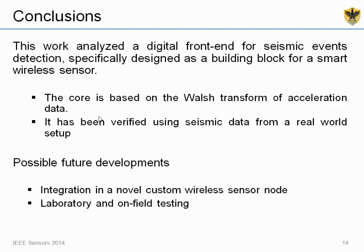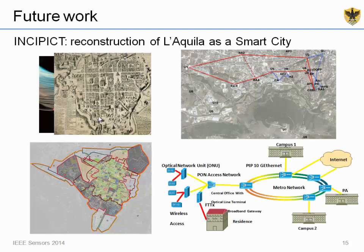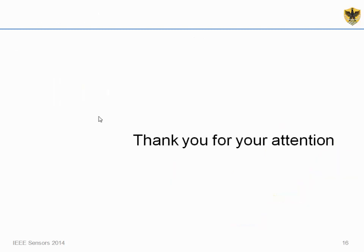We are currently developing this prototype further, and in the near future we want to integrate this FPGA prototype directly inside a real wireless sensor node, moving beyond simulation to laboratory and field testing. Additionally, the Basilica monitoring setup is coming to an end as the church will undergo restoration, but we will extend our structural monitoring studies through a project whose main goal is implementing a smart city framework in the city of L'Aquila. This framework will include structural health monitoring services and may be an open testbed for external contributions as well. Thank you for your attention.